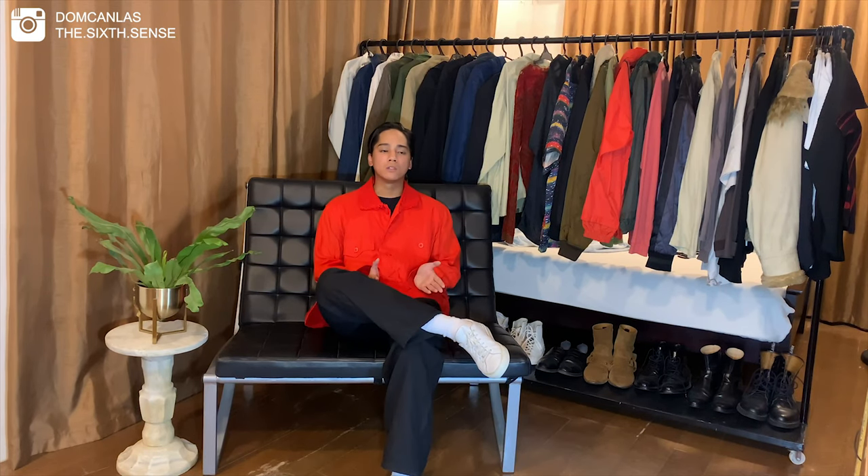So for my first video I actually want to talk about En Plissé and later on I'll show you guys how I would personally style them. But before everything else I just want to give a quick background on the brand. En Plissé is actually a diffusion line of the legendary Issey Miyake which uses his pleated techniques on a range of garments.